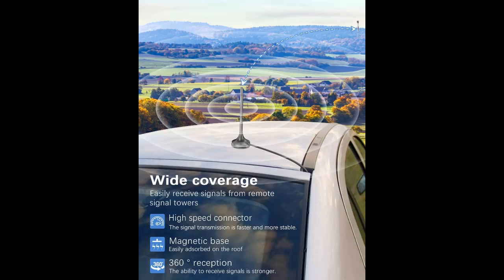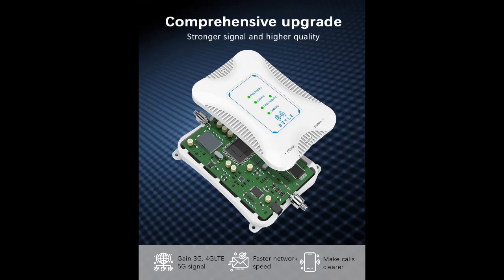The outside antenna is omnidirectional and can receive signals from all directions. You don't need to adjust the antenna to point to a signal tower to receive the signal. Note: please ensure that there is at least 1 to 2 bars of signal outside, as the RV Cell Phone Booster can only enhance the signal and cannot create a signal.